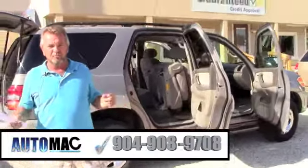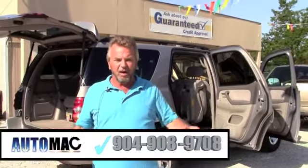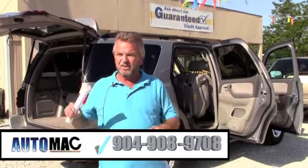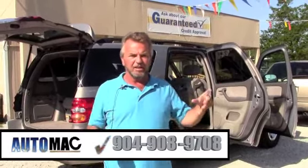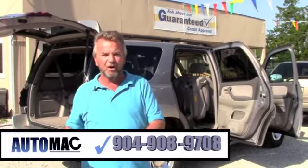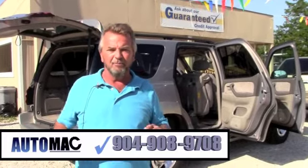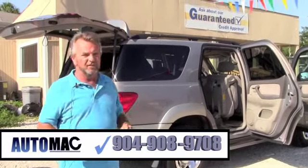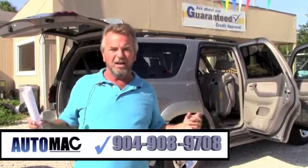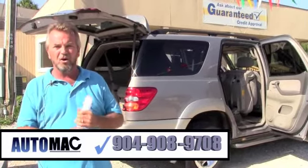Just to let you know, you can buy this vehicle today — guaranteed 100% credit approval right here at AutoMac on the west side. You can click online and apply or give us a call. My name's Dean. I'm the general manager here. Believe me, I can get you approved on this whether you think you can or not. Just click online or give us a call.